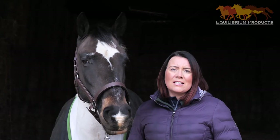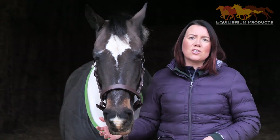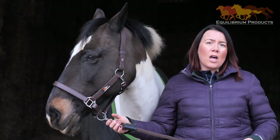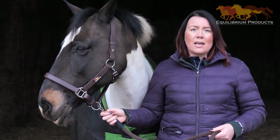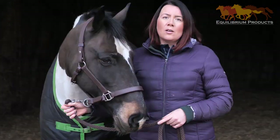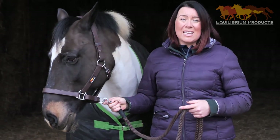Some of the head collars gave very consistent results and broke at pretty much the same point each time. Other head collars did have some variation. As with any scientific testing, the results varied dramatically. On the low end, the weakest head collar only needed nine kilos of pressure before it broke. At the other end of the scale, one head collar took 600 kilos before it broke — meaning I could hang this horse from the rafters of this building and that head collar still wouldn't break.